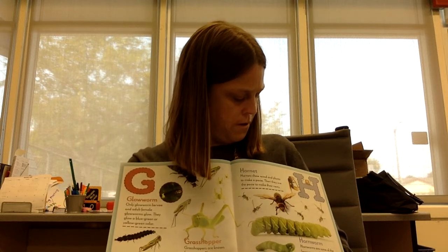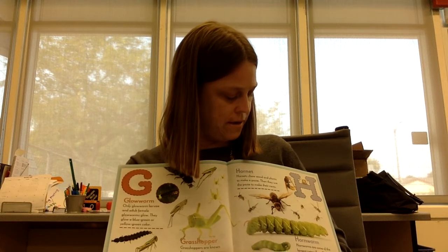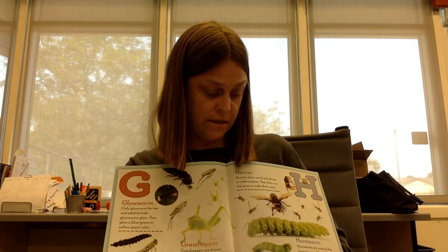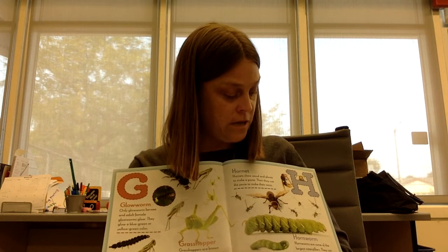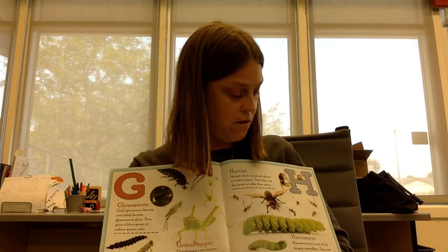H is for hornets. Hornets can chew wooden plants to make a paste. Then they use the paste to make their nests. Hornworm. Hornworms are some of the largest caterpillars. They can grow to be four inches long.